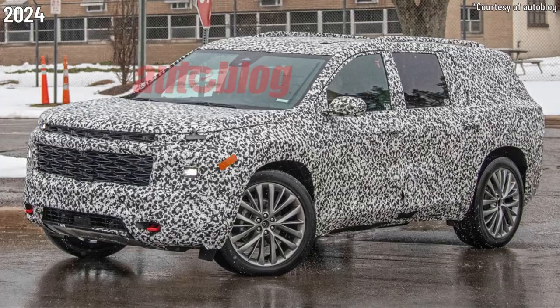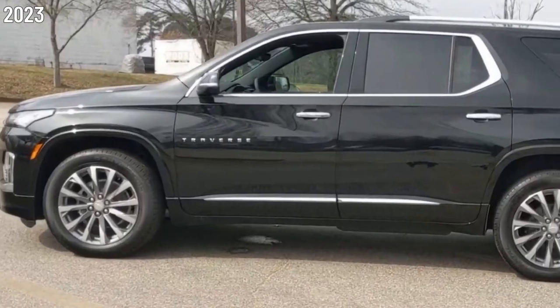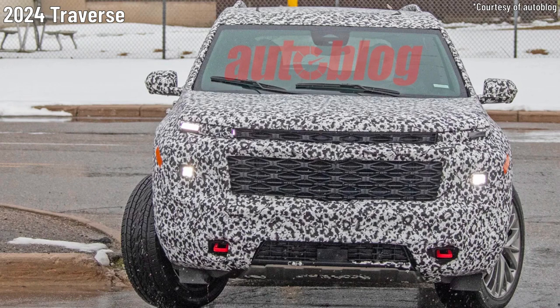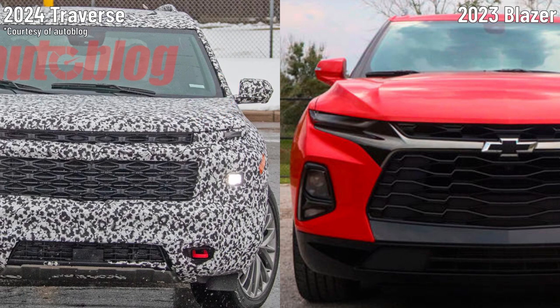We think the exterior of the Chevy Traverse is definitely going to look different for 2024. The exterior could be in for a complete makeover. Starting at the front, we think the 2024 Traverse will be adopting the style of its smaller siblings like the Trailblazer and Blazer, with slim new LED headlights appearing at the top of the front fascia.